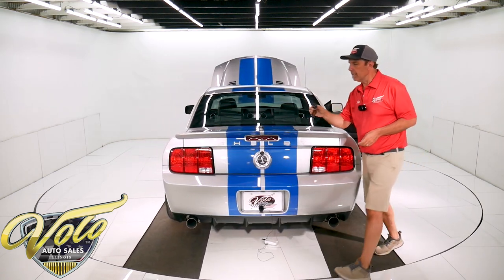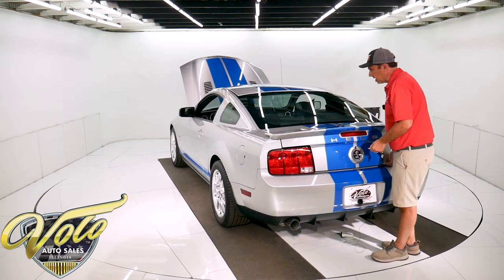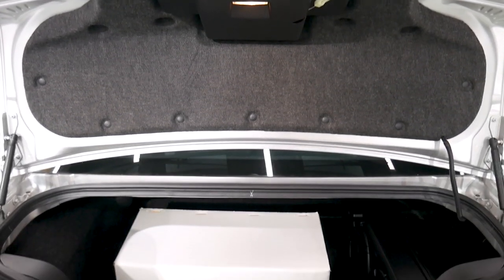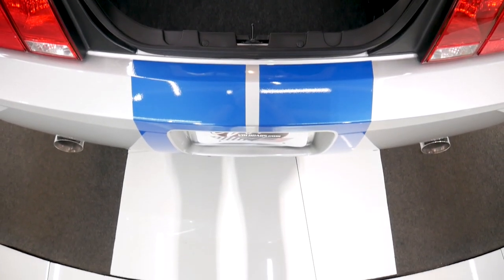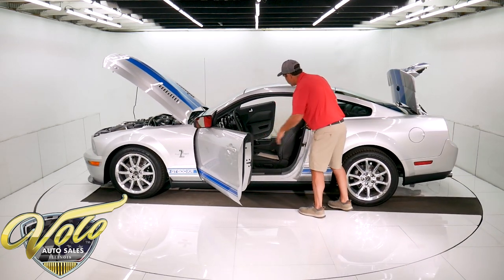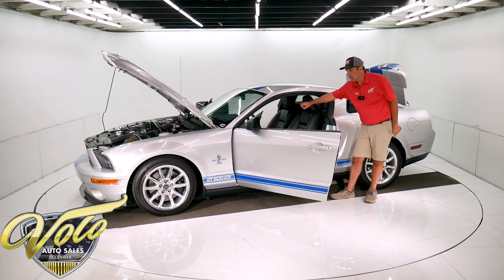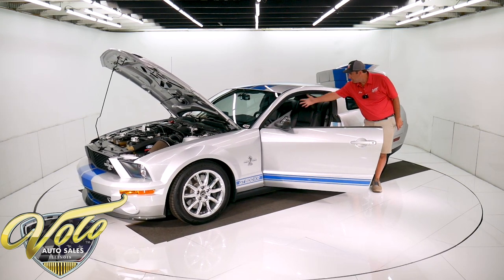It's keyless entry. We have two key fobs, two leather key rings, two keys that go with the car. It has the Shaker 1000 stereo system — the upgraded stereo has two subwoofers right here. This is all carpeted — it's like brand new inside the trunk. Inside is the Cobra sport seats, all leather interior. The KR comes with embroidered headrests. It's got a short throw shifter with the white ball, a six CD changer, and all the power accessories.